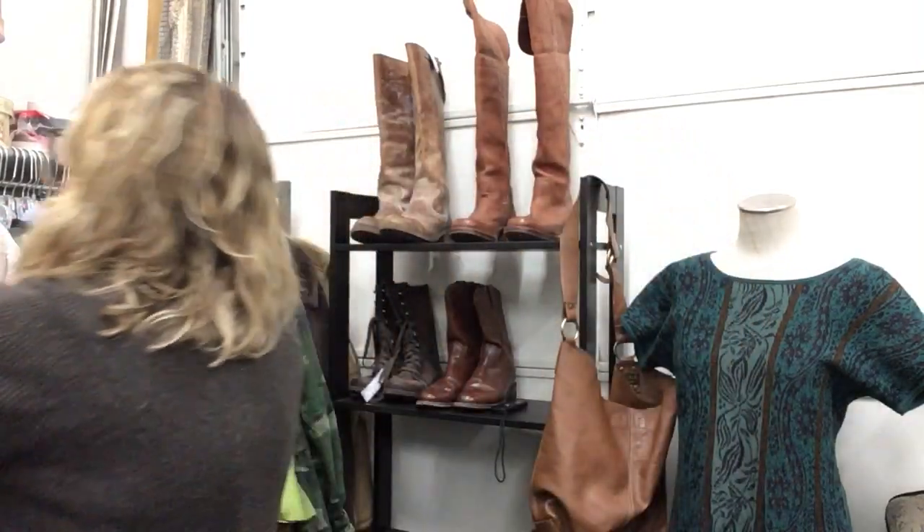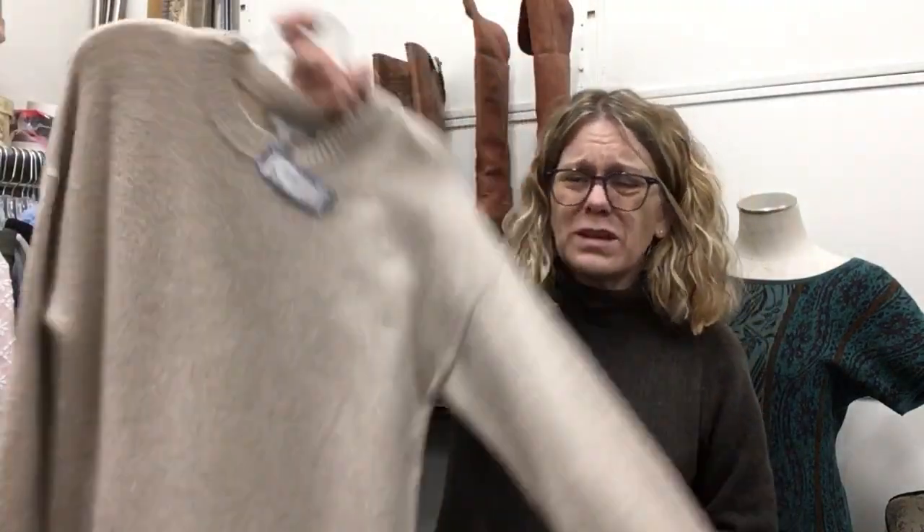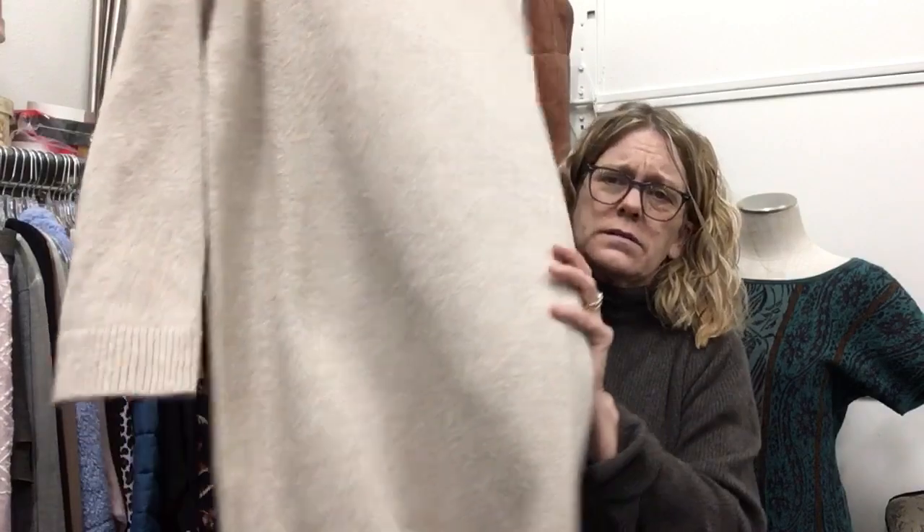One of those pieces you'll wear and everybody will be like, 'Where did you get that?' and you'll say you'll never get another one. ASOS, size six, $18.99 — this is a dress. It's really nice, really soft.